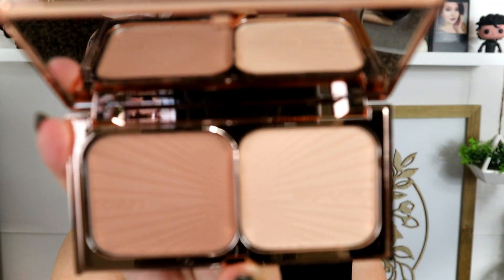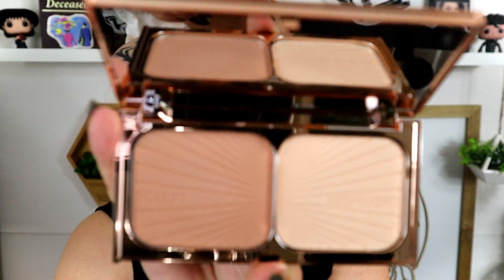I have the Charlotte Tilbury Film Star Bronze and Glow — when I opened the box it was very old Hollywood. The packaging looks very vintage and pretty, and I've never tried Charlotte Tilbury before. I found out they're cruelty free recently, which is awesome. I'm going to try the sculpt shade — it has a little bit of glow to it — using my Sigma F83 Kabuki brush, my favorite face brush of all time.